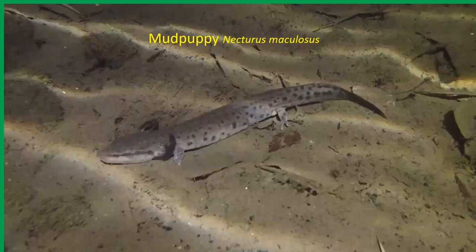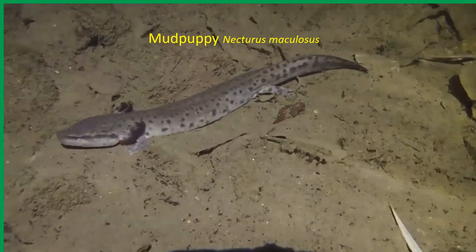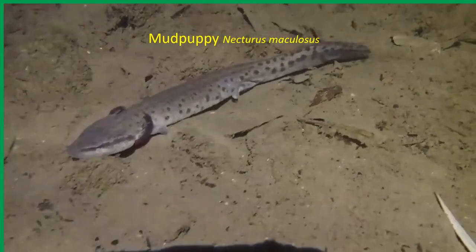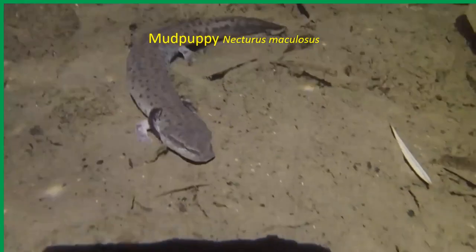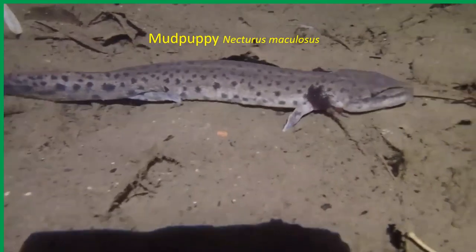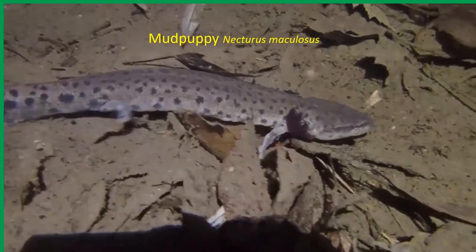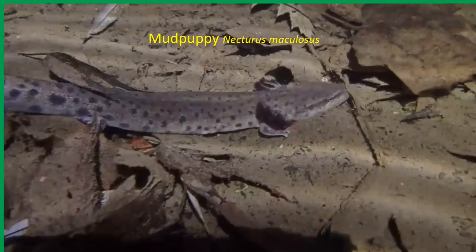This is a stream in Halton and a mudpuppy — an incredibly cryptic creature because they're nocturnal and exclusively aquatic. They retain their fleshy gills throughout their life. They are the biggest salamander by far that we have, about 30 centimeters long — perhaps longer in particularly robust specimens. They're predators, active right through the year, incredibly hardy, ranging up to Lake Winnipeg. Only a couple of years ago did I become acquainted with these amazing creatures for the first time.